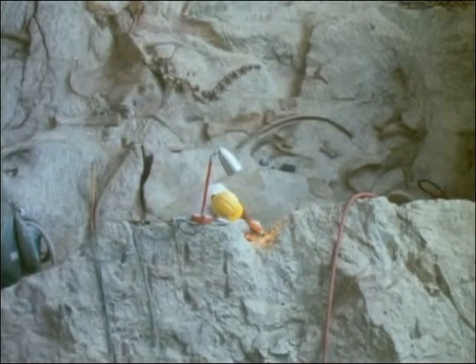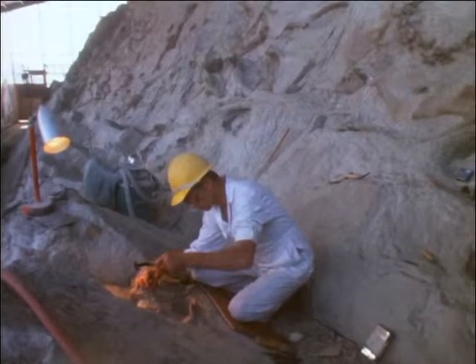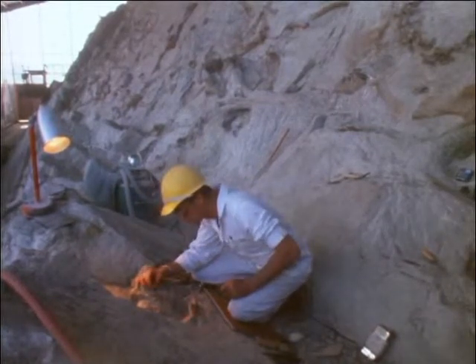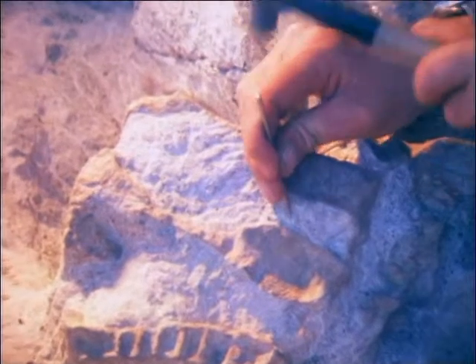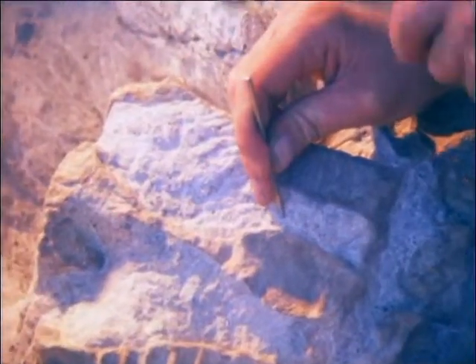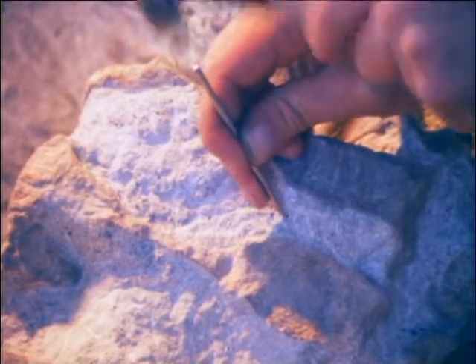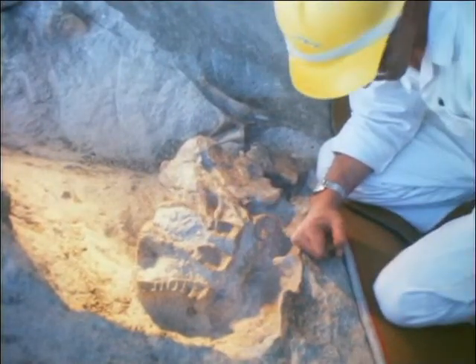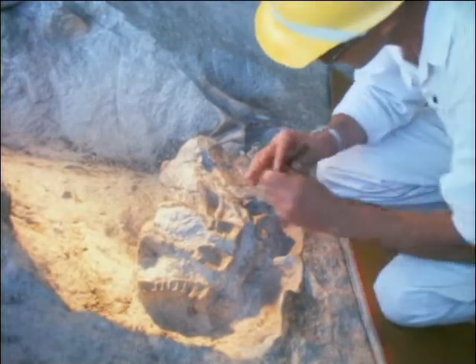This quarry has yielded the bones of ancient crocodiles and more than 14 species of dinosaurs, including Anthrodemus, Ceratosaurus, and Apatosaurus. The work is slow and tedious. Small chisels, picks, and brushes are used with great care. The work at this site has been underway for more than 50 years, and it will be a long time before the excavation is complete.